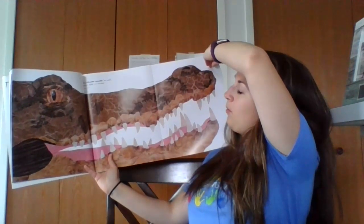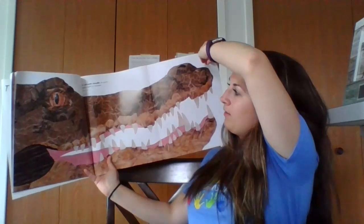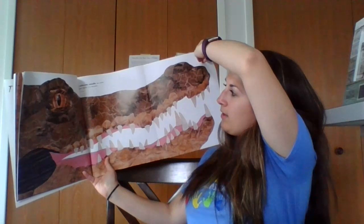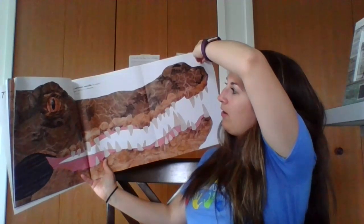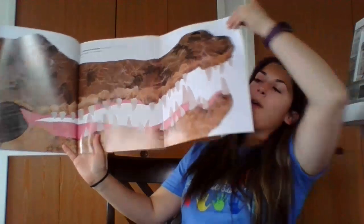The saltwater crocodile, the world's largest reptile, is a man-eater. It is 23 feet long. I don't think he really eats men though — I think crocodiles would prefer to eat other animals.